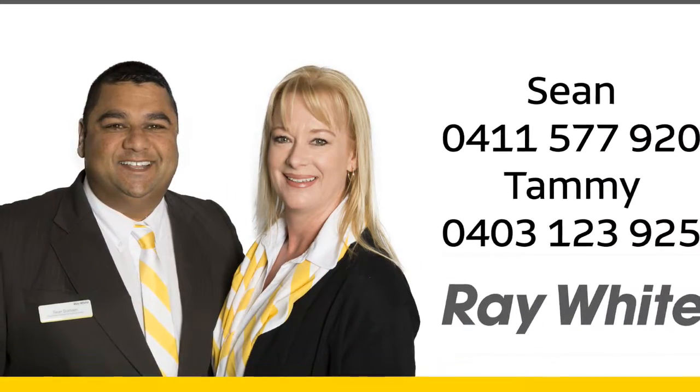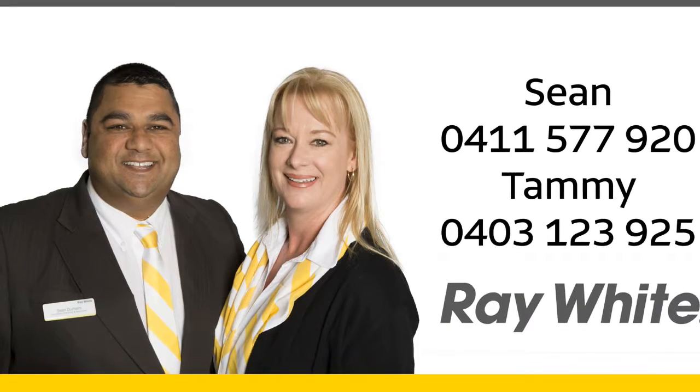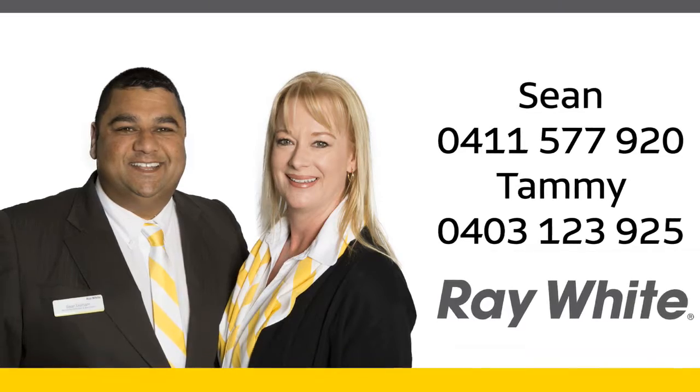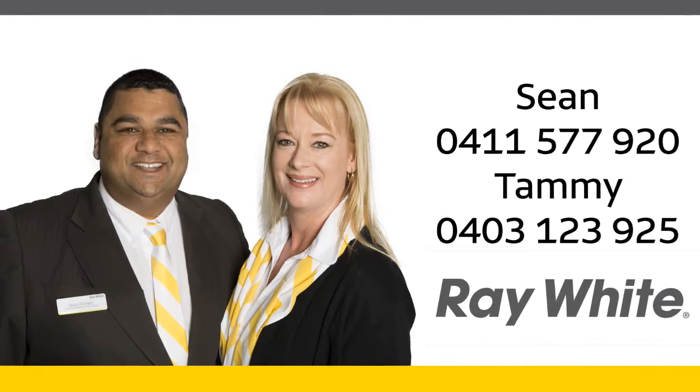For more information or a personal viewing, contact Sean on 0411 577 920 or Tammy on 0403 123 925.